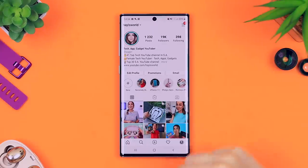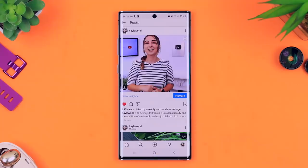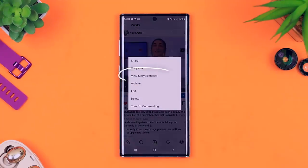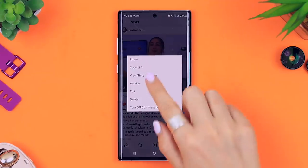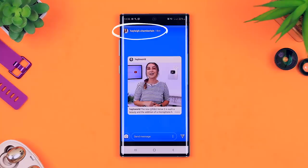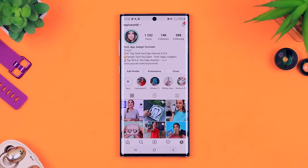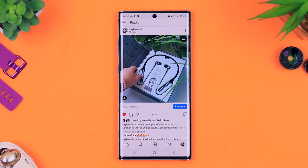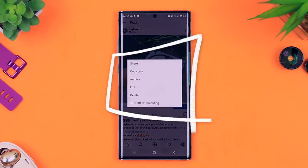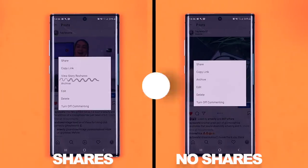This one has been around for a while but not many people know about it. If you head on over to a post of yours and you want to see if anyone has shared it, click on those three buttons and you'll see 'view story reshares.' This will show you not only how many people have shared your post but also exactly who has shared it. If a post has not been shared, you click on those three dots and there will be no option to see story reshares — you'll only see that if people have actually shared your post.